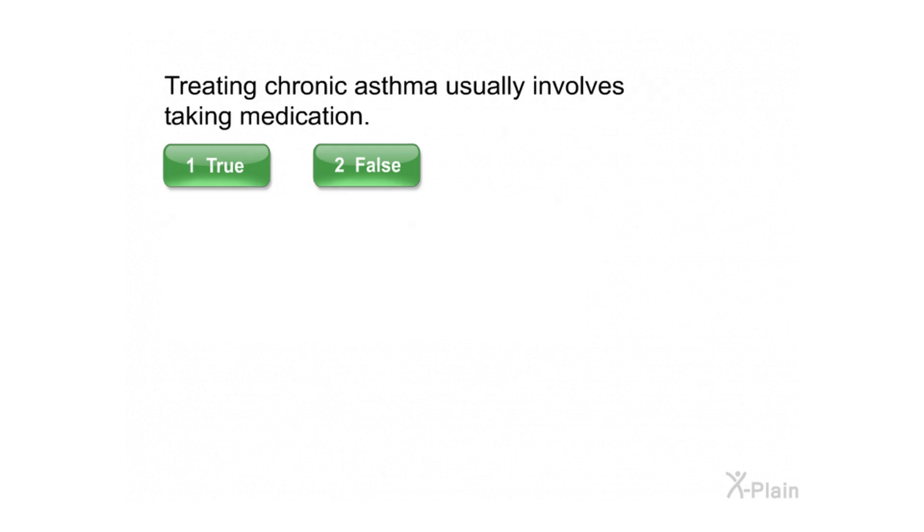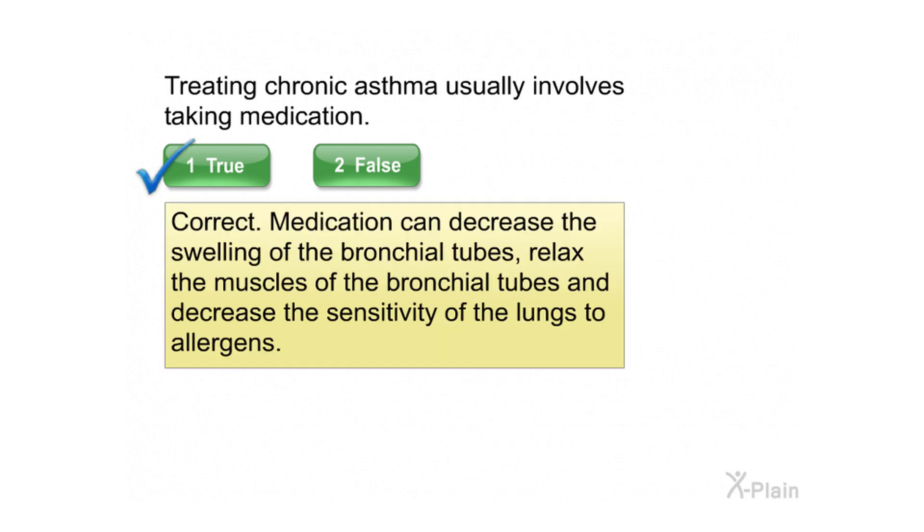Treating chronic asthma usually involves taking medication. Medication can decrease the swelling of the bronchial tubes, relax the muscles of the bronchial tubes, and decrease the sensitivity of the lungs to allergens.